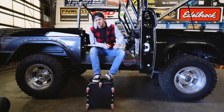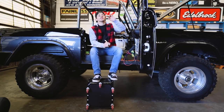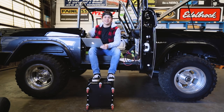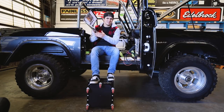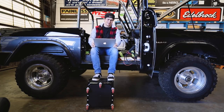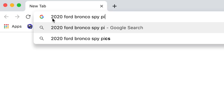Alright, as usual in the Bronco Breakdown, starting off with Bronco news. The big thing that happened early in the month was the release of the spy pictures for the 2020 Bronco. I've been waiting a couple months to see this. Easy peasy — 2020 Ford Bronco spy pictures.